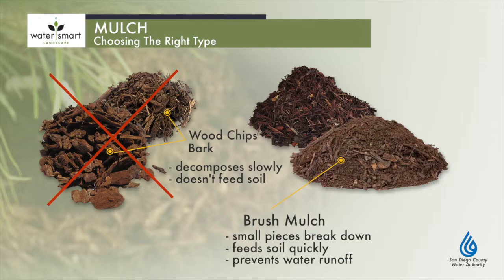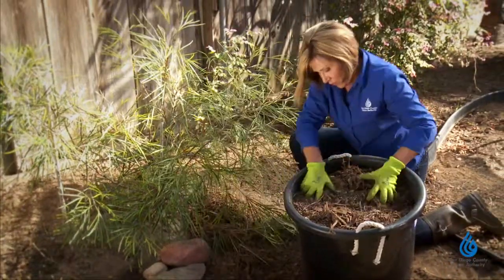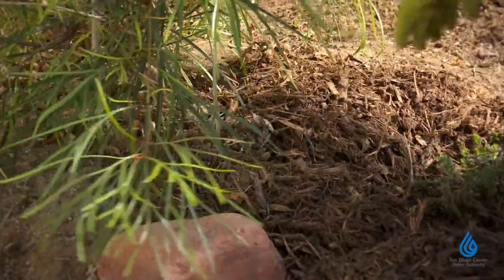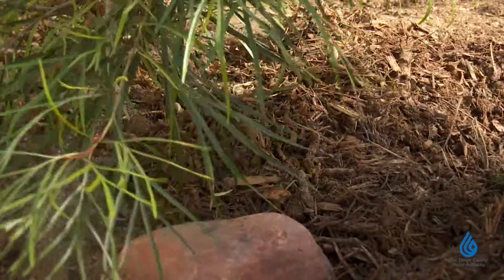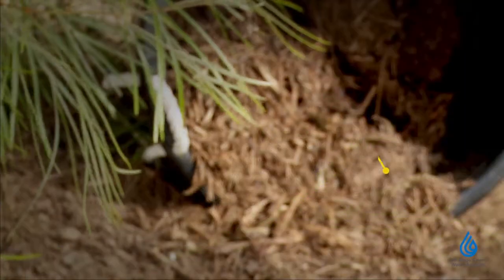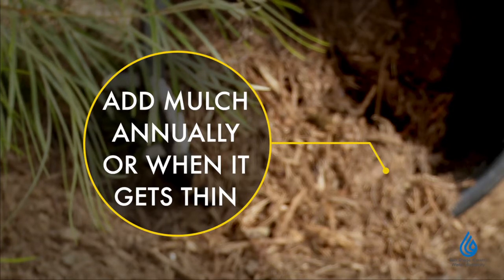Instead, choose a mulch that imitates the forest floor with small pieces of leaves, lots of small sticks, and some small pieces of wood — the industry calls this brush mulch. Another example would be chipped tree trimmings from a tree service. Brush mulch allows water to pass through, stops erosion, and lets water percolate into the soil rather than run off. The small particles break down quickly, so you are feeding the soil food web right away. As a general rule, add mulch annually or when it gets thin, and over time as your plants grow in, you can do it less often.